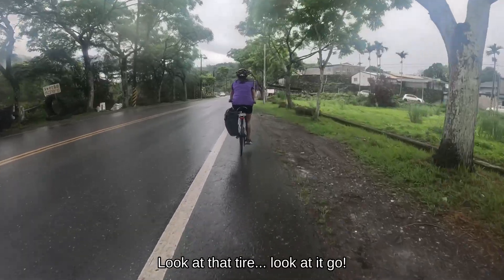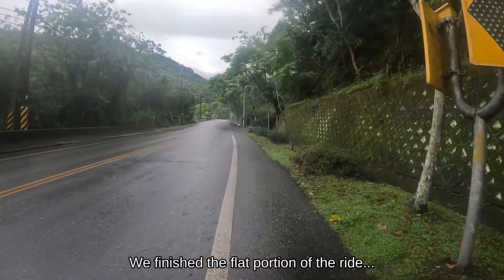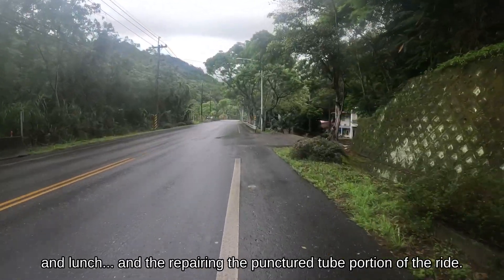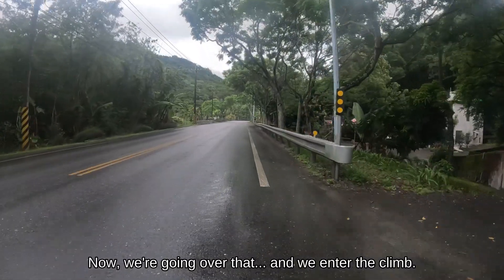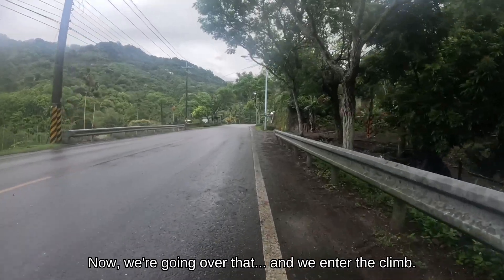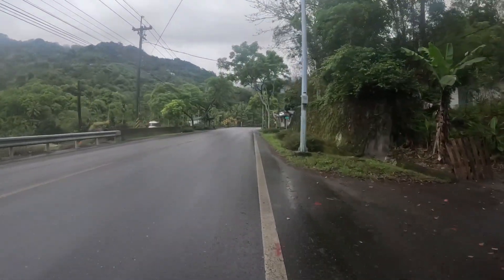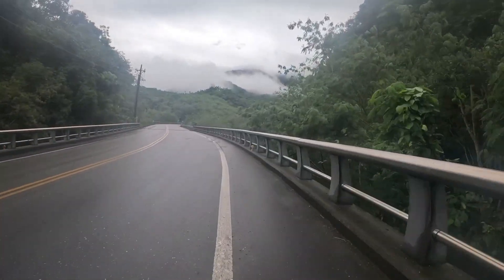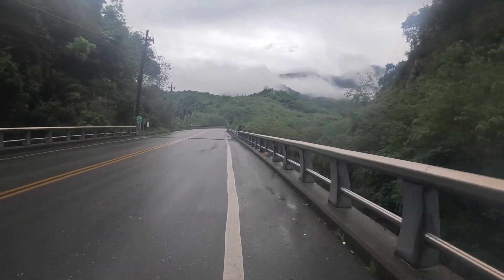Look at that tire — look at it go. We finished the flat portion of the ride, and lunch, and the repairing-the-puncture-tube portion of the ride. Now we have the climb. In retrospect, we'd really built this climb up too much in our heads. In the end, it was maybe three quarters of Burnaby Mountain — a ride that we would do on a normal Saturday at home.